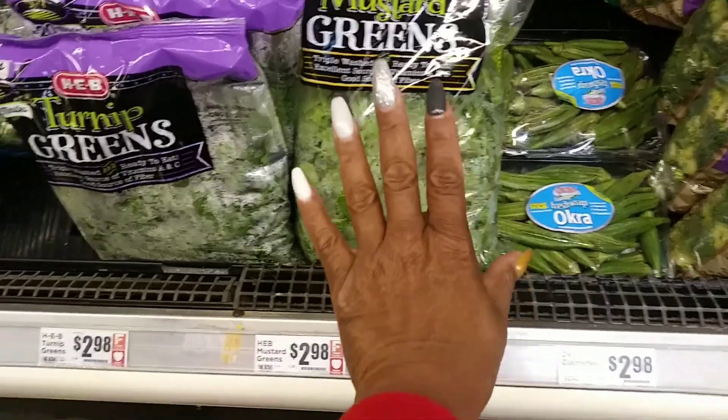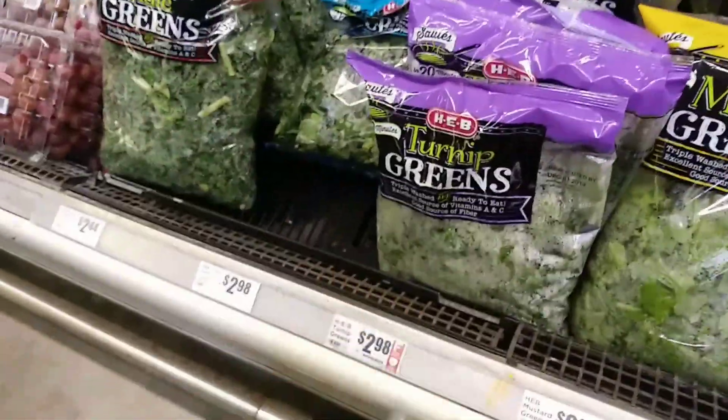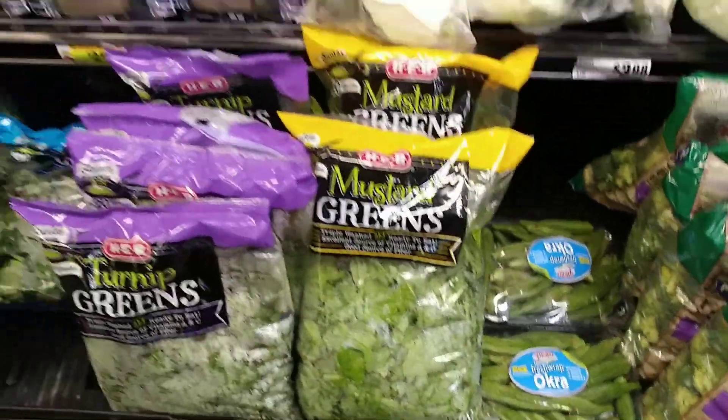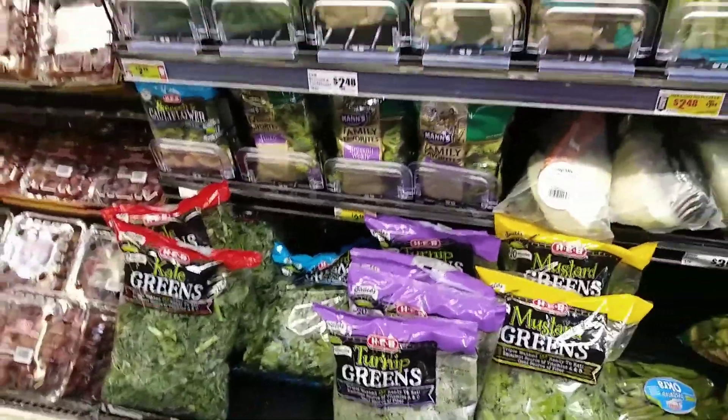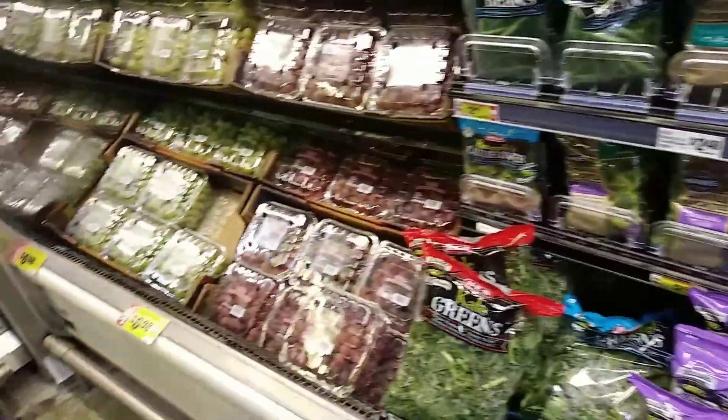A lot of times we come way to the other side of town just to get what we need — it's a lot cheaper. I live on the south side, everything's a lot more expensive, and certain items we don't have across town, like these mustard greens. We got plenty of collards and everything else, we just don't have any mustard greens. I thought about getting another pack but no, I don't think so.